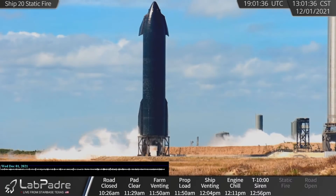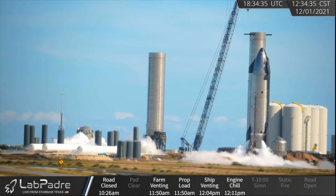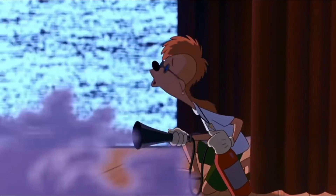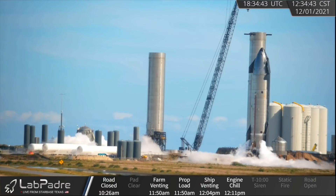On Wednesday, SpaceX engineers and technicians at Starbase, Texas returned to testing their first orbital-rated Starship, SN20. First filling up its liquid oxygen header tank in the nose, then the other lower tanks, creating some weird vintage. A static fire was expected, but appears to have been aborted just minutes from ignition.